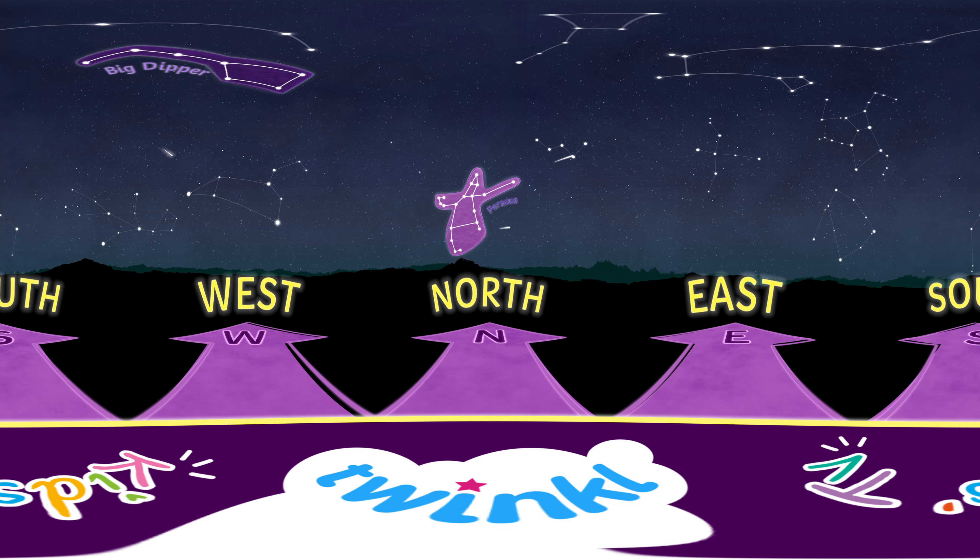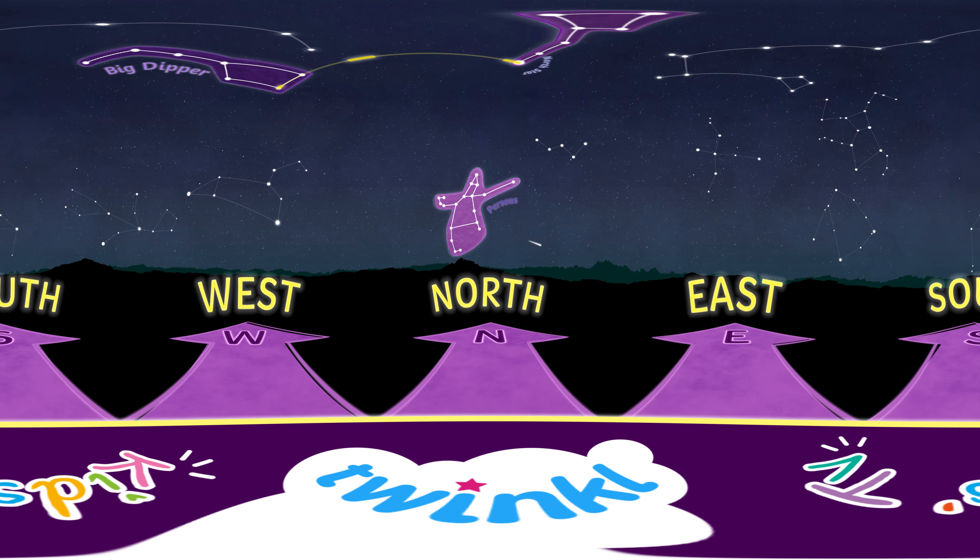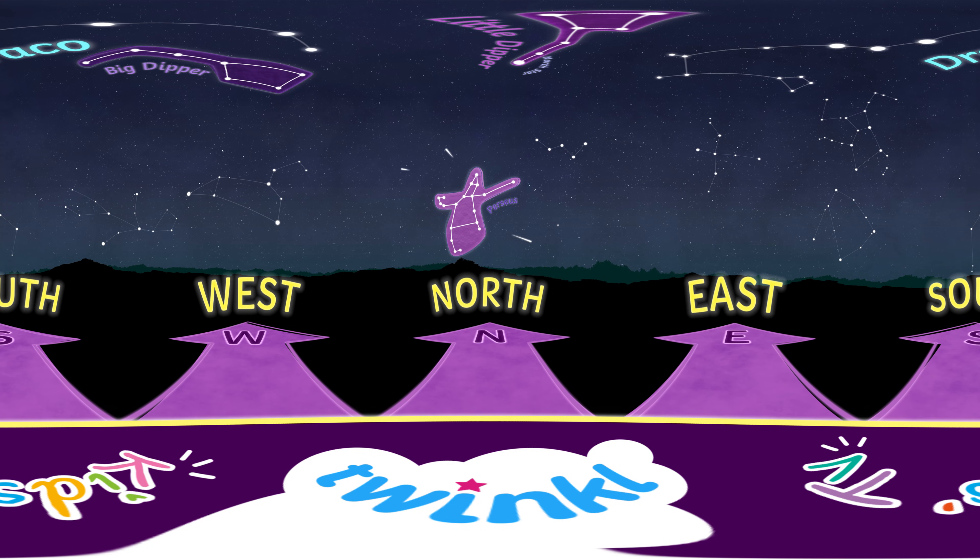Now, connect the edge of the Big Dipper to find the North Star in the Little Dipper. Yes, that's the one. And finally, just look between the two Dippers to find Draco's tail.